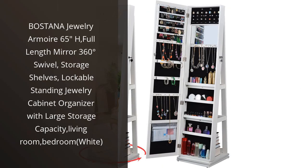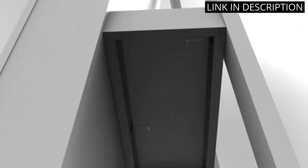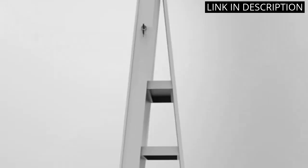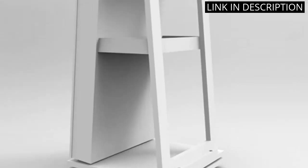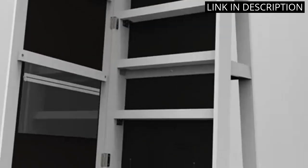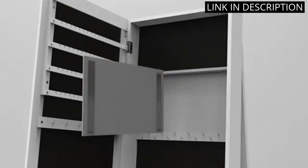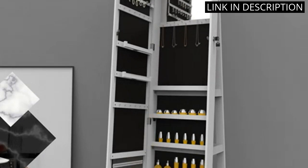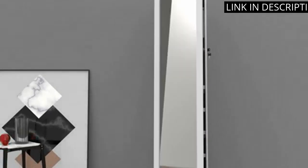I recently purchased the Bostana Jewelry Armoire, and it has been a game changer. The full-length mirror with 360-degree swivel is perfect for getting ready every morning. The storage shelves and large capacity allow me to organize all of my jewelry and accessories. The lockable feature provides extra security for my valuable items. The sleek white design fits seamlessly in my bedroom and adds a touch of sophistication. I highly recommend this jewelry armoire for anyone looking to streamline their accessory storage.